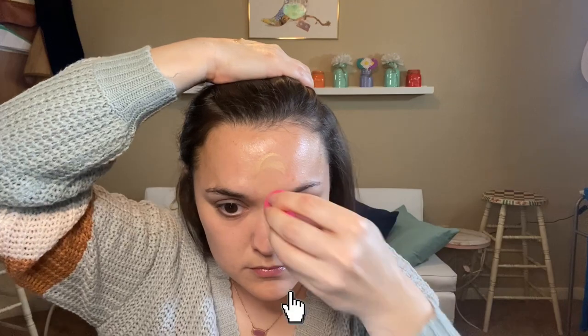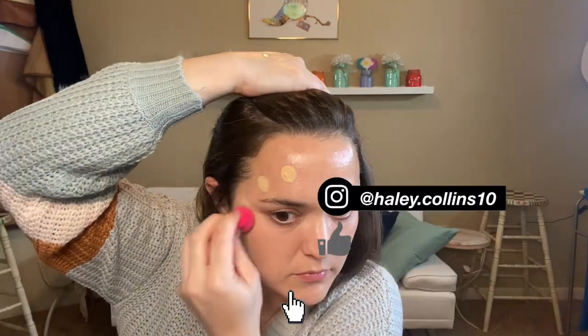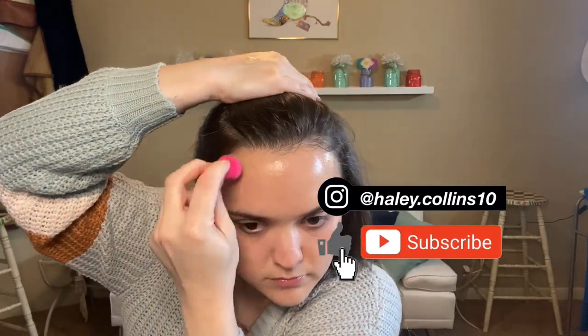Oh, it smells weird — I don't know that I like the way it smells. I'm back with a sponge — a tiny sponge — let's continue. It's very dewy, which it said it would have a radiant finish. I'm going to let it settle into my skin a little before I powder.